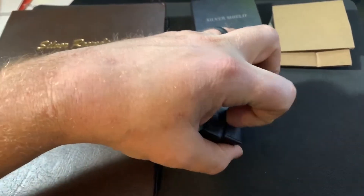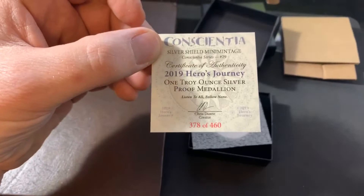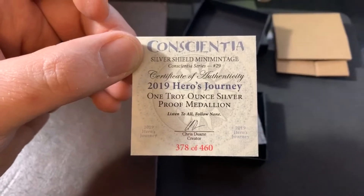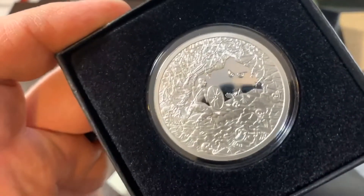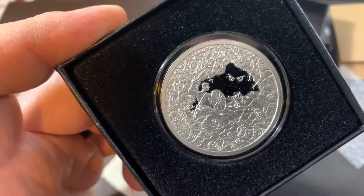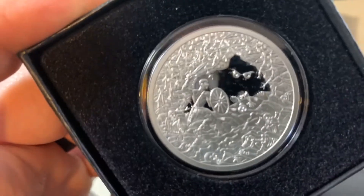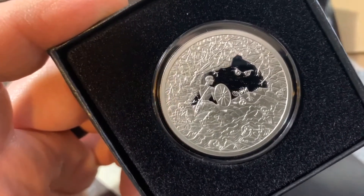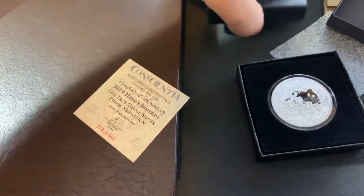My tripod is upstairs so I'm kind of one-handed holding the camera here. This is number 378 of 460 — only 460 of these were minted. It's called the 2019 Hero's Journey. Pretty cool looking round; it's a silver proof from Silver Shield, and it was only available for seven days. I actually got two of these.